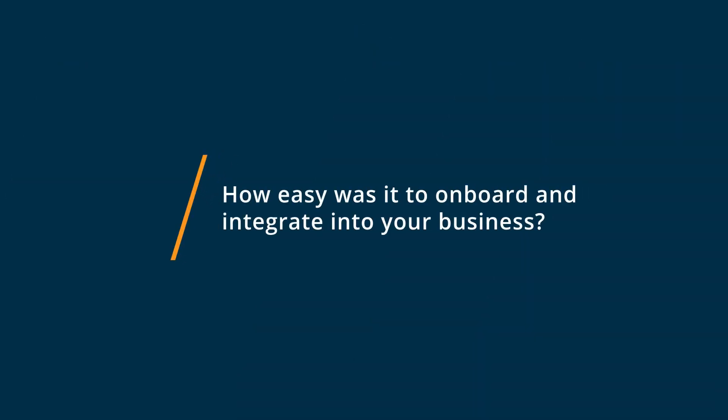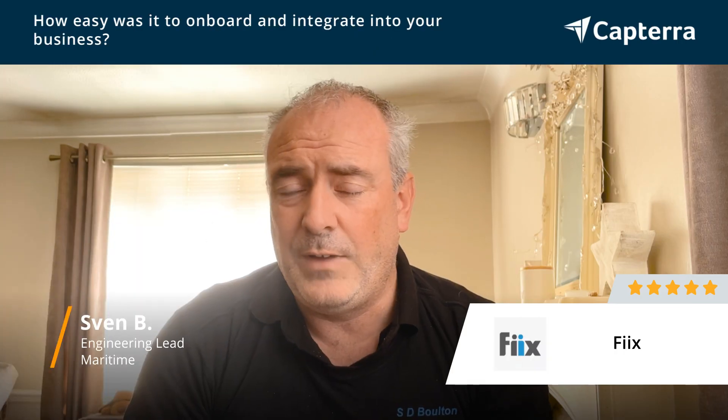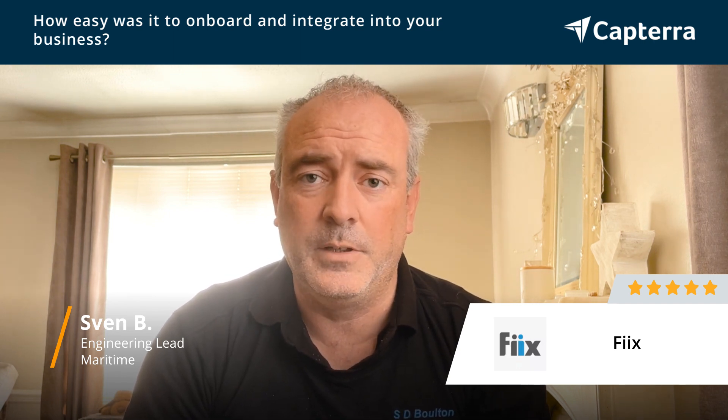Onboarding has been an exceptionally easy process. We've only got a fairly small number of staff, but each of them have had a very quick introduction to the package, and all of them have found it very, very easy to use.